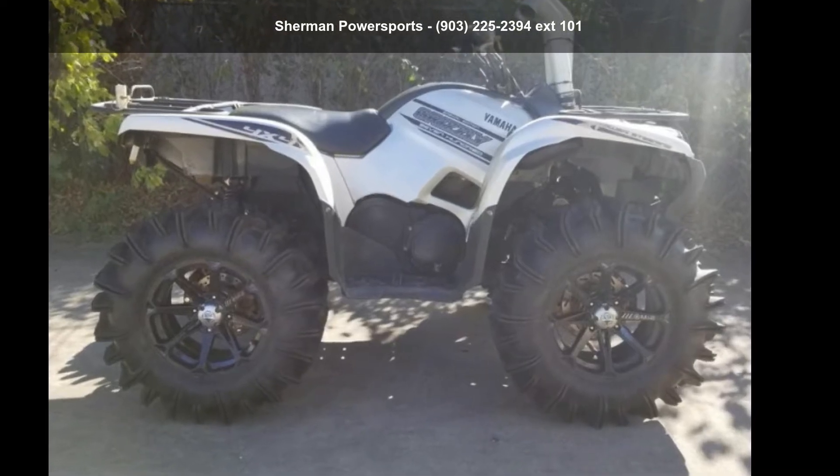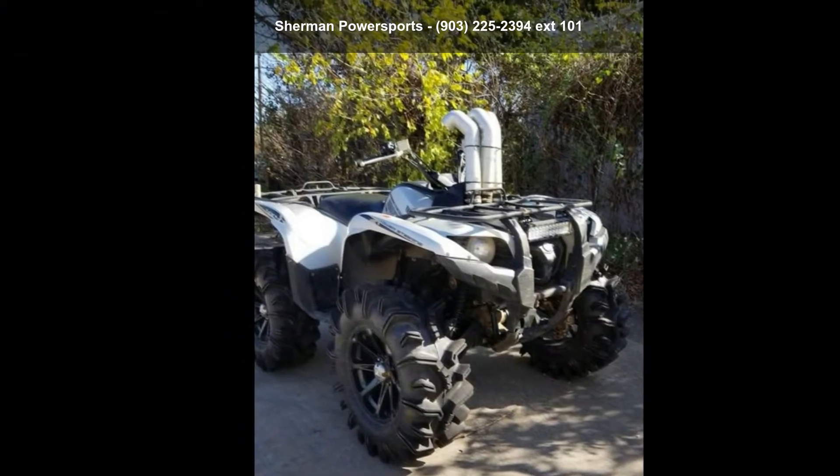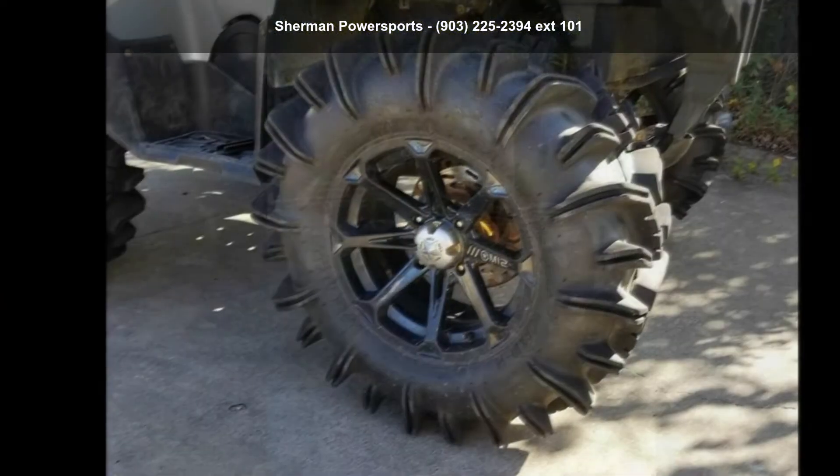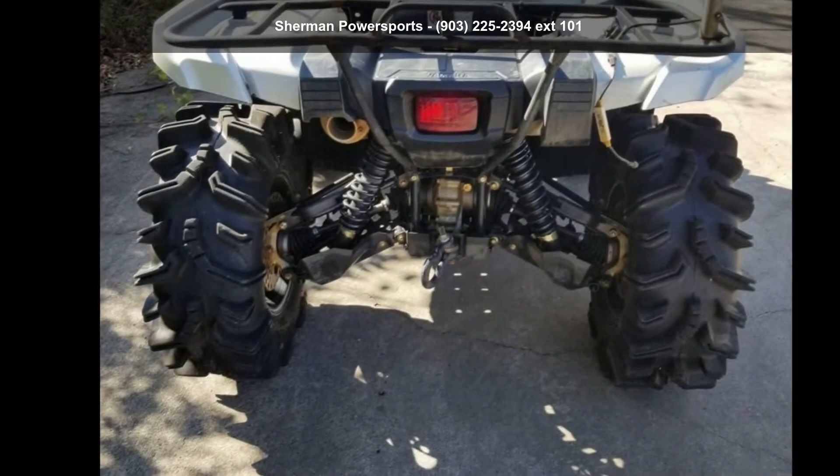Presenting the Yamaha 2015 Grizzly 700 FI Auto 4x4 EPS Special Edition. This ATV is ready for the off-road — it's designed to take on the most challenging of terrain.